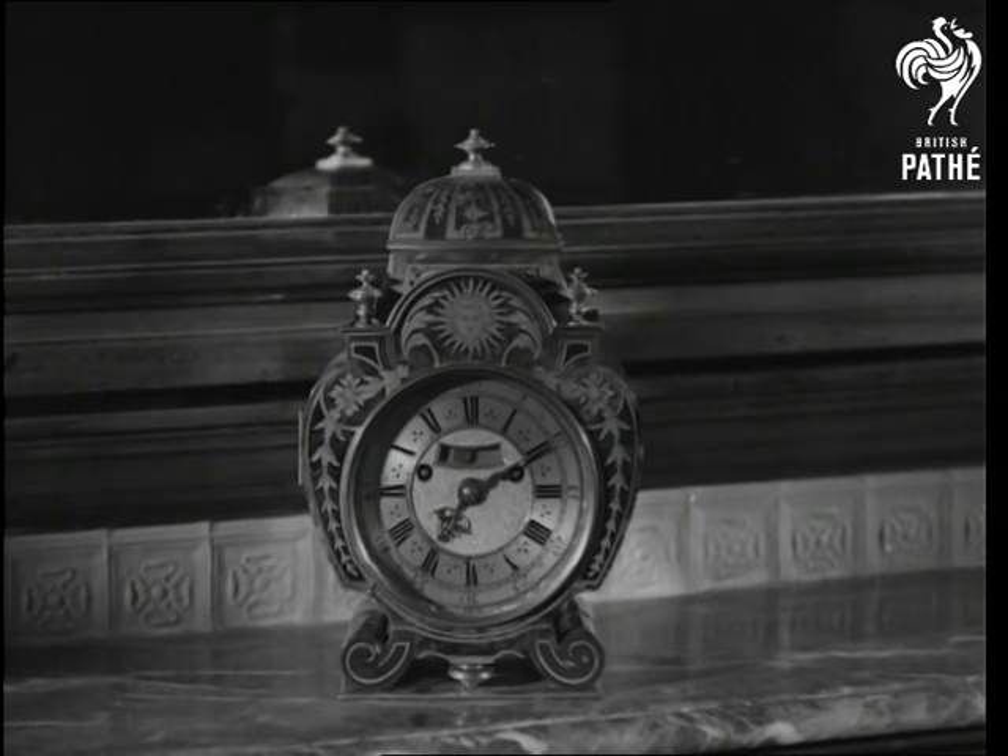And here is another elaborate tortoiseshell example, 250 years old and still running.